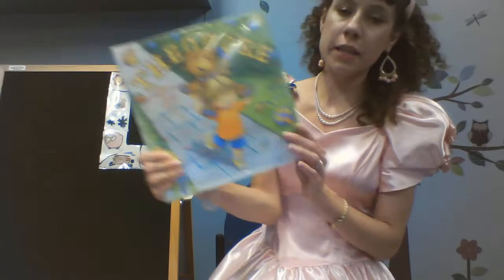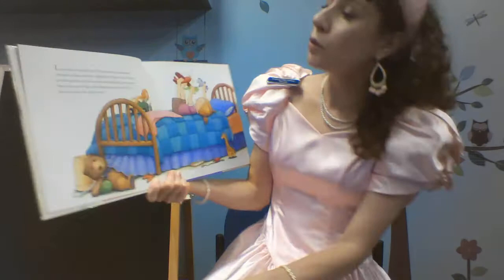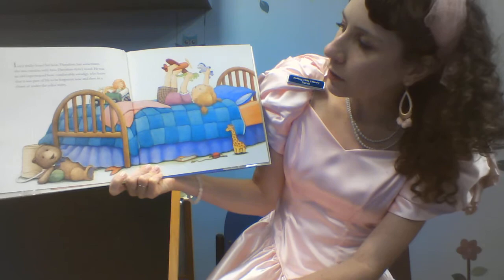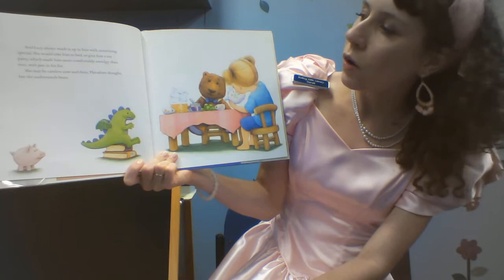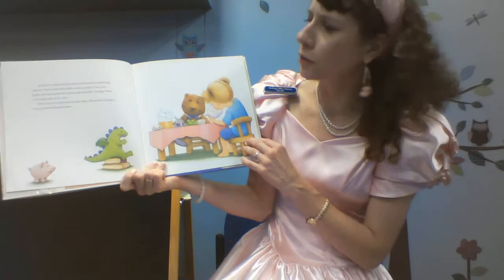Our next book is Theodore: The Adventures of a Smudgy Bear, by Edward, illustrated by Julie. Lucy really loved her bear, Theodore, but sometimes she was careless with him. Theodore didn't mind. He was an old, experienced bear, comfortably smudgy, who knew that it was part of life to be forgotten now and then in a closet, or under the cellar stairs. And Lucy always made it up to him with something special — she would take him to bed, or give him a tea party, which made him more comfortably smudgy than ever, with jam in his hair. "She may be careless now and then," Theodore thought, "but she understands bears."